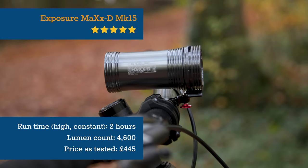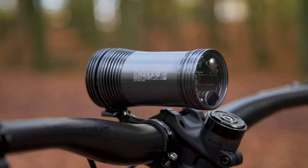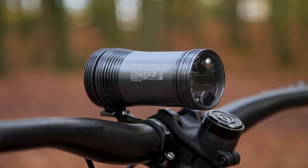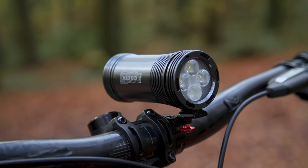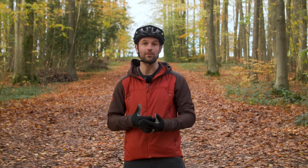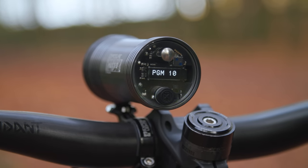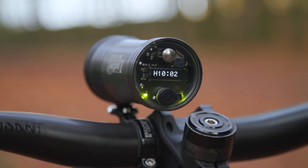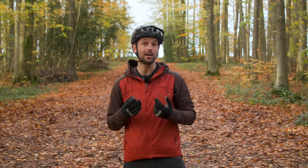Exposure Lights has a well-deserved reputation for manufacturing some of the best lights in the business. The latest Mark 15 version of the Max-D boasts class-leading illumination, top quality construction, and clever tech, making it well worth its lofty price. The Reflex++ mode senses movement, adjusting power output to the difficulty of the trail. Stop riding or cruise along a smooth section and the light dims slowly so your eyes can adjust. Wiggle the bar or hit a bump and it switches to full power instantly.